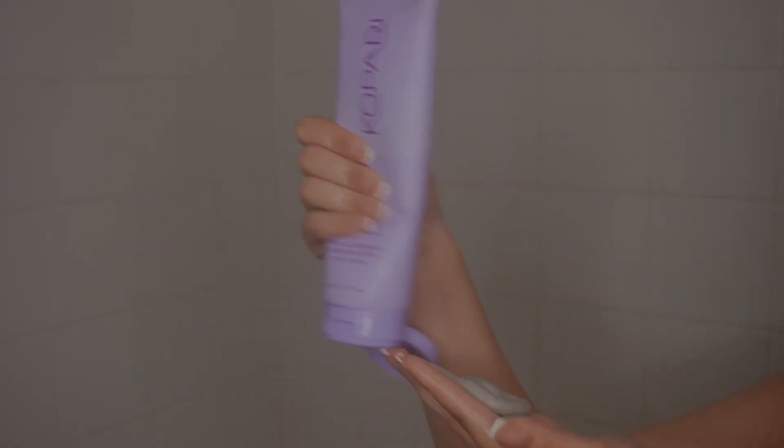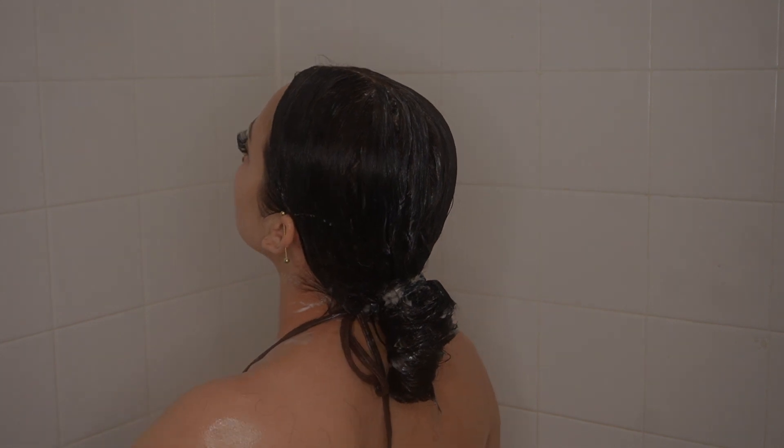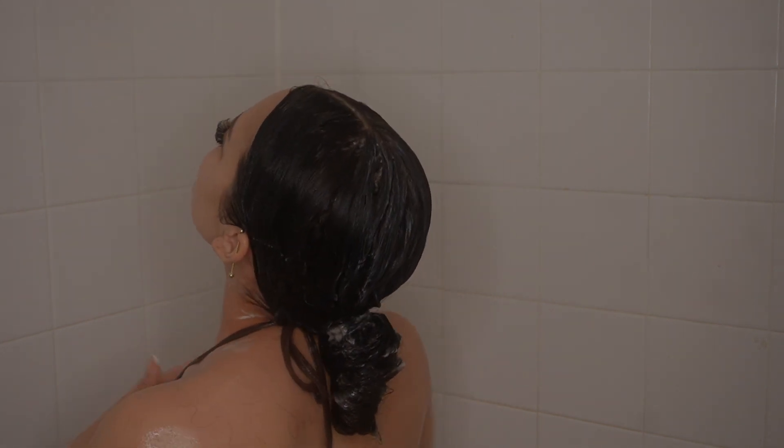Before I wash my body, I go in with the Capri KP Bump Scrub and I've been loving this. I'm going to be honest — I feel like it's really getting rid of all of the texture on my body.